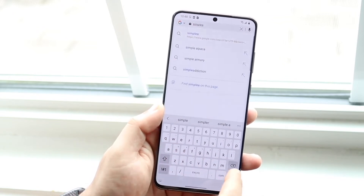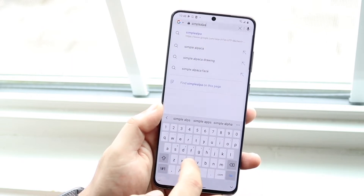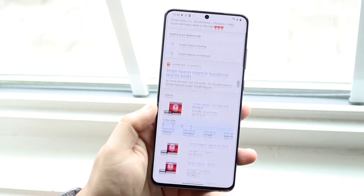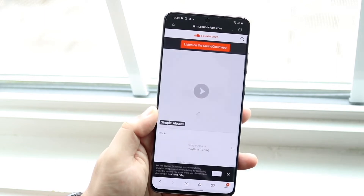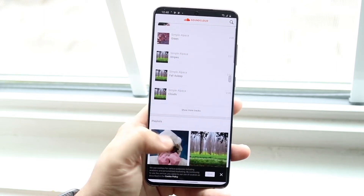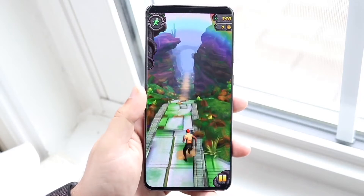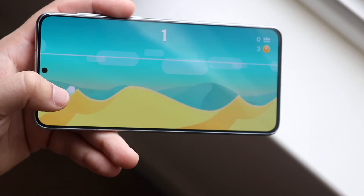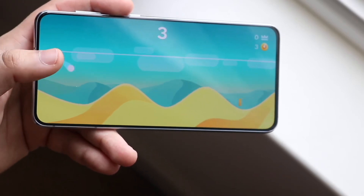Even in extreme gaming, like if you're playing a bunch of heavy games, you're also not really going to notice that big of a difference — both these phones are going to do a really good job when it comes down to the performance segment. Maybe if you multitask between super heavy games going from one to the other, you might notice a little bit of a difference, but the least amount of difference you're going to see between these phones is the performance.